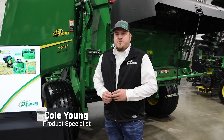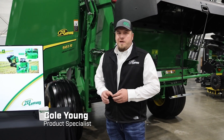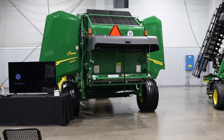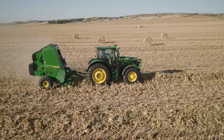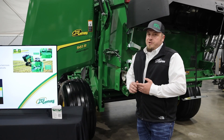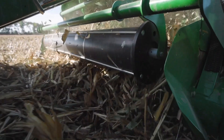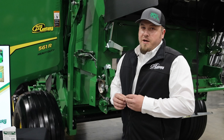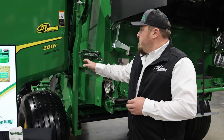My name is Cole Young, I'm a product specialist here at 21st Century Equipment — my main focus is hay and forage equipment. Behind me we've got this brand new 561R heavy duty baler by John Deere. There have been a lot of changes on these round balers, probably more changes than we've seen in the last 15 years with John Deere's round balers. Probably the most exciting one I can point out right behind me is our new fully integrated bale scale system.